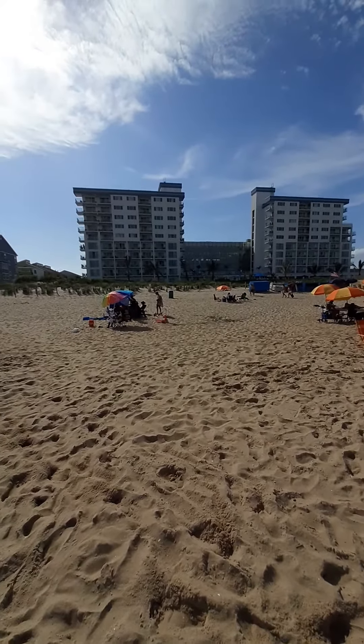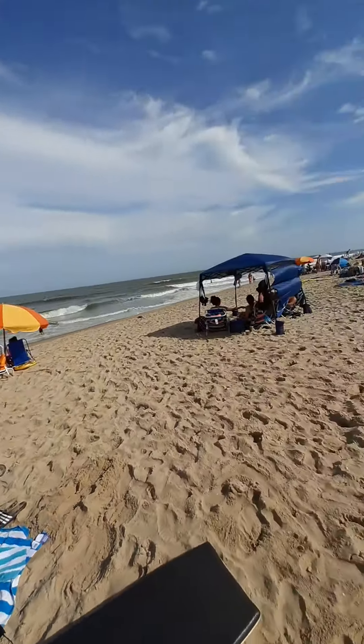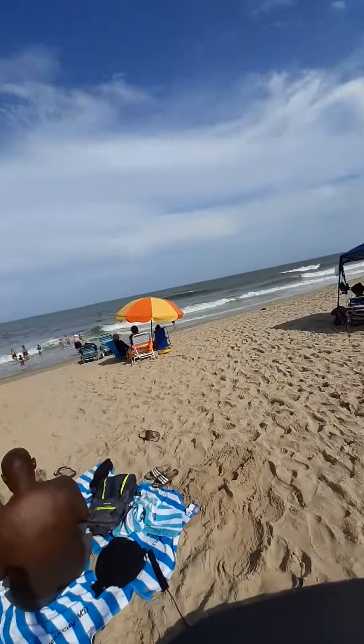Hello, it is your host Xperen, and here is what the beach looks like at Ocean City, Maryland. My vacation is pretty nice.